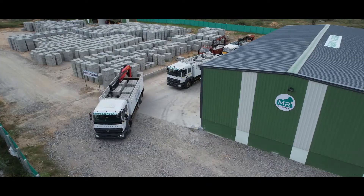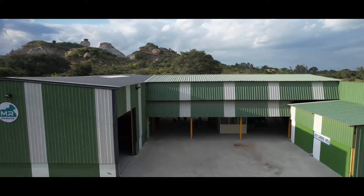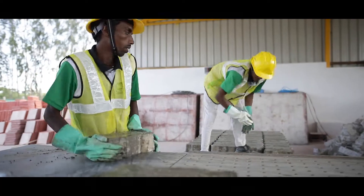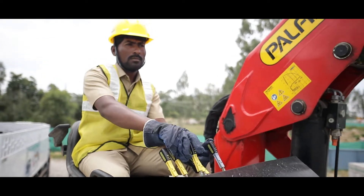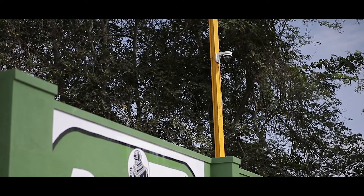We at MR Concrete Products take care of laborers and staff by providing them with proper personal protection gear and other facilities. All production facility sites are regularly monitored for safety and training purposes.